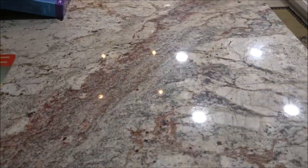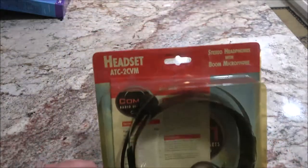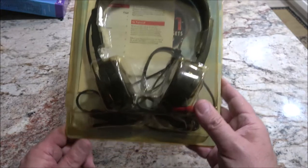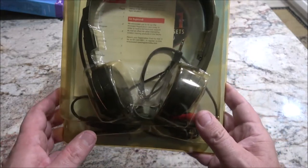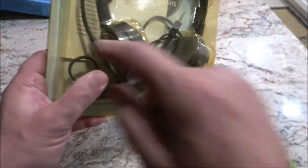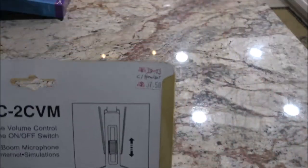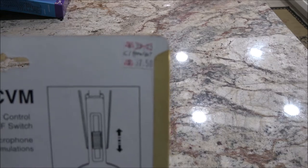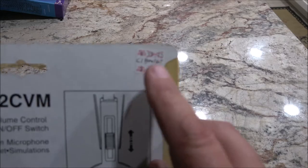We went to a yard sale down the end of the street and I got this headset — it's an older one but it's cool. Stereo headphones with a boom microphone. It was originally marked at $39.75, then marked down to $37.50, and I got it for five bucks.